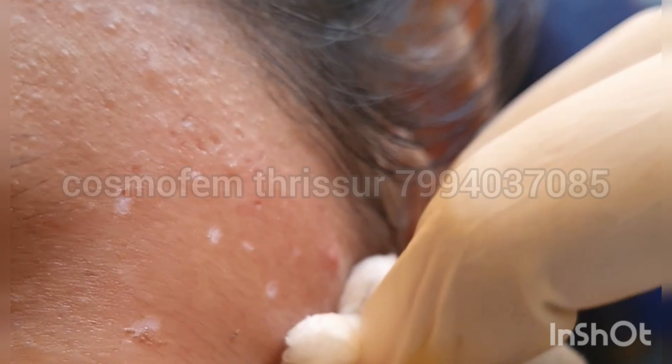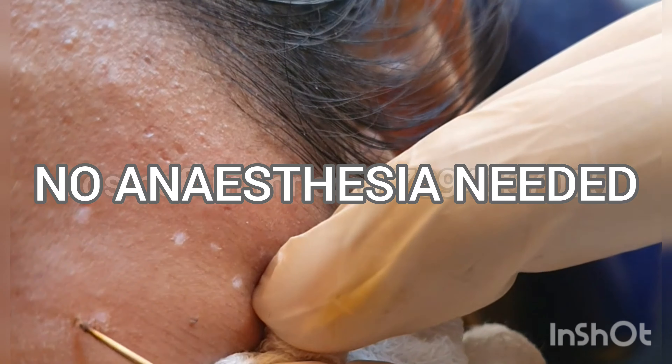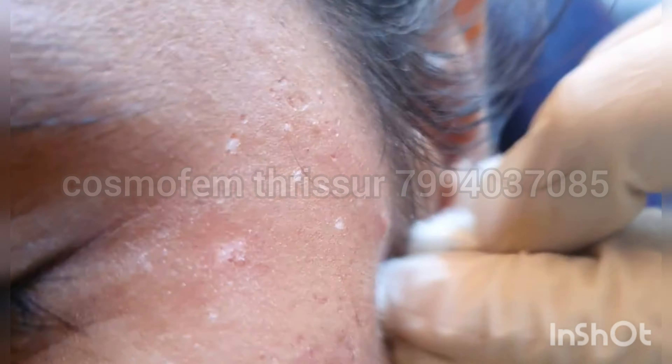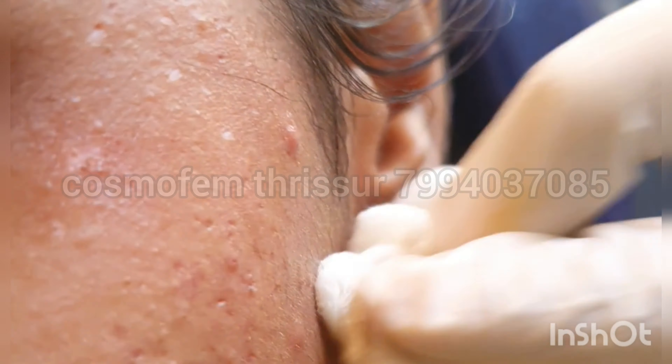We use a technique called radio frequency cauterization, where we employ heat to burn the skin tags. It's a very superficial procedure — painless, quick, effective, and long lasting. You do not need any kind of anesthesia to be administered.